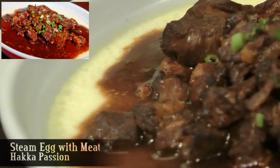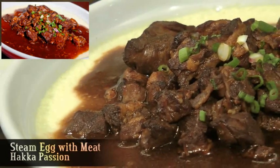Steamed egg with rice is where they steam the egg and use pork meat as the topping. It's very delicious.